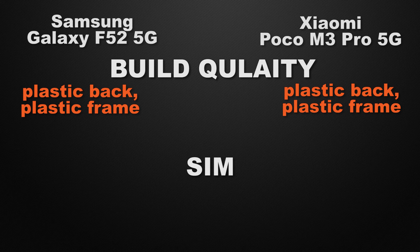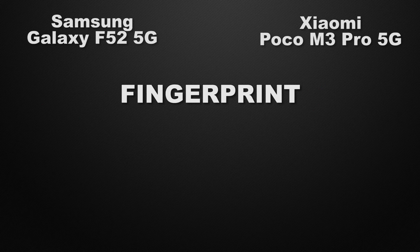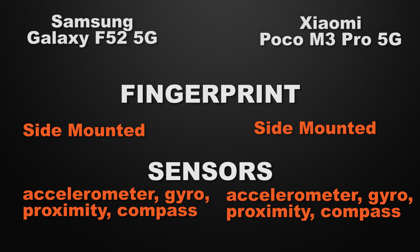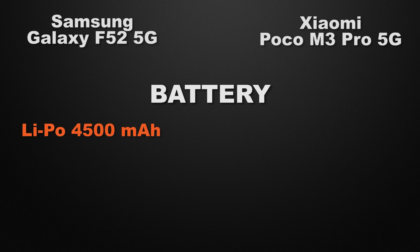About SIM options, both devices have dual nano SIM support — it's a tie. Both F52 and M3 Pro have side-mounted fingerprint scanners — a tie. Both devices also have the same sensors: accelerometer, gyroscope, proximity and compass — another tie. Talking about battery capacity, F52 has 4500mAh whereas M3 Pro has 5000mAh. So the winner here is M3 Pro because it has a bigger battery.